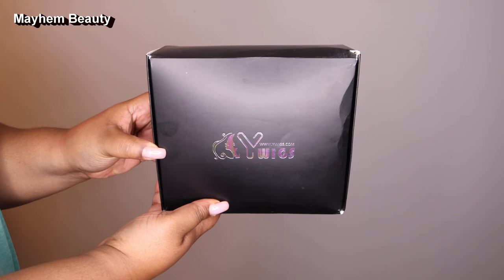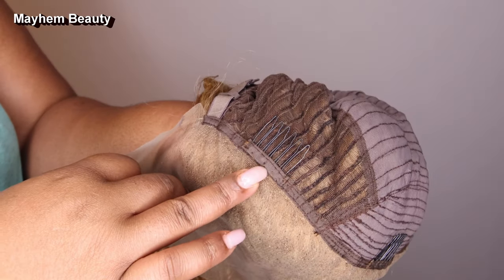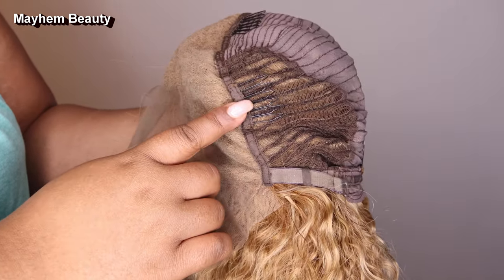My natural color is honey blonde — she was born this way. When you get this wig, it comes with four combs: two on the side, one in the middle, and one on the back. It also has the adjustable straps.